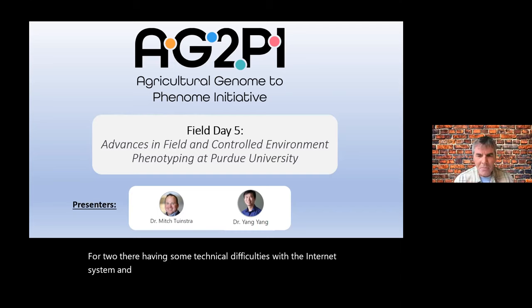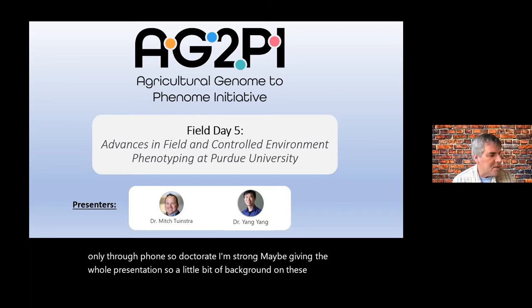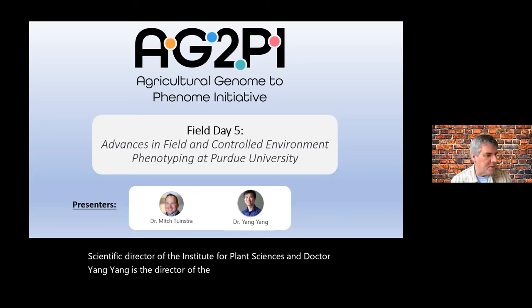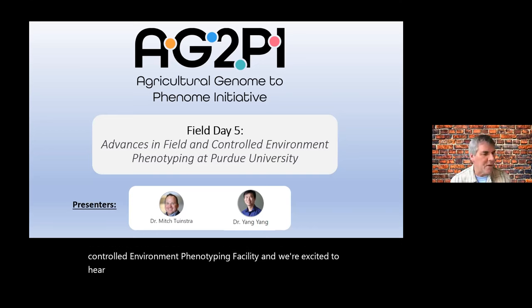At Purdue they're having some technical difficulties with the internet system, so Dr. Yang is not able to join through internet, only through phone, so Dr. Townstra may be giving the whole presentation. Mitch is a Professor of Plant Breeding and Genetics and the Wickersum Chair of Excellence in Agricultural Research at Purdue University, and also serves as Scientific Director of the Institute for Plant Sciences. Dr. Yang Yang is the Director of Digital Phenomics at Purdue, overseeing the Indiana Corn and Soybean Innovation Center and the Controlled Environment Phenotyping Facility. Mitch promised it's not only going to be plants — there's going to be some animals in there too.